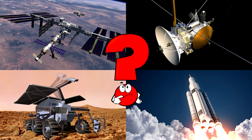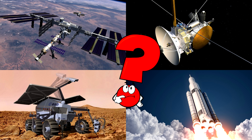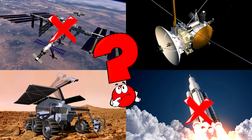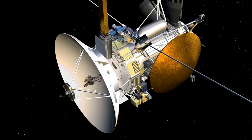Which picture shows the space probe with its large dish and golden shields exploring deep space? Space probes are like robotic explorers traveling far beyond Earth to gather data about planets, moons, and more!